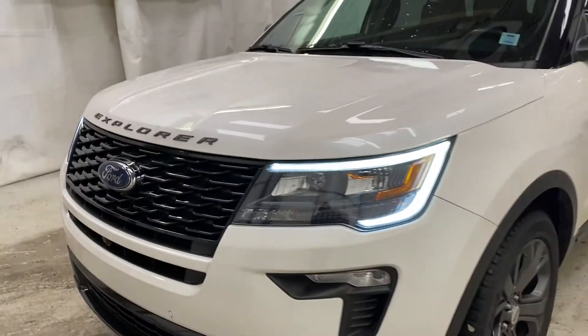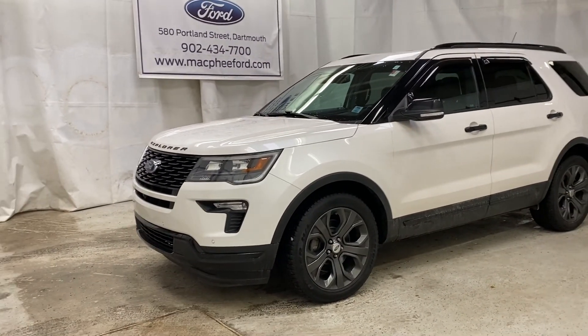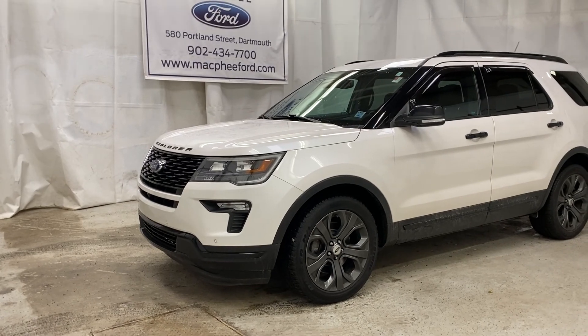Make sure to come on over to McPhee Ford to get your hands on this very unique Explorer. As always, thank you for watching — feel free to subscribe, and we'll see you in our next video.